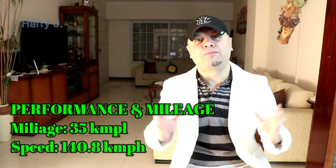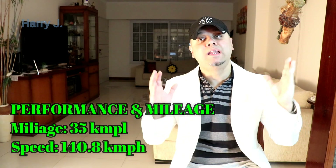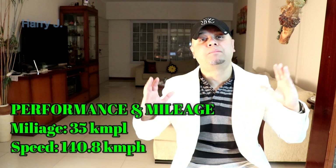Let's talk about performance. Fuel efficiency is very high at 35 kilometers per liter, and the top speed is quite handsome at 140.8 kilometers per hour.